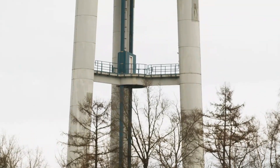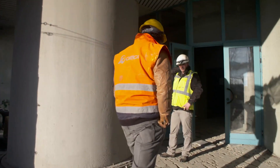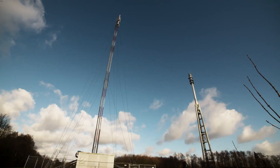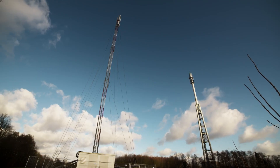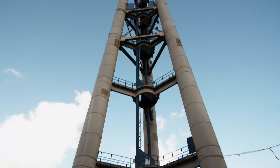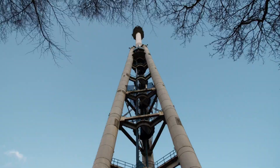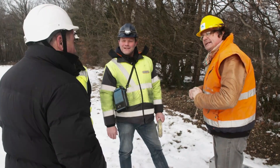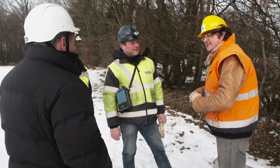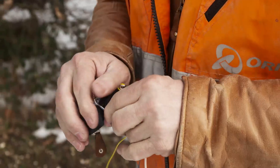Before stage one of the plan can swing into action, the team are going to have to deal with an issue that could potentially stop this demolition in its tracks. Another tower nearby is emitting electromagnetic waves. Those waves could block the signals sent from the remote control to the detonators that will set off the explosives once they've been placed on the tower. The explosives expert on this job, Etienne Le Churlier, is well aware of the possible ramifications.